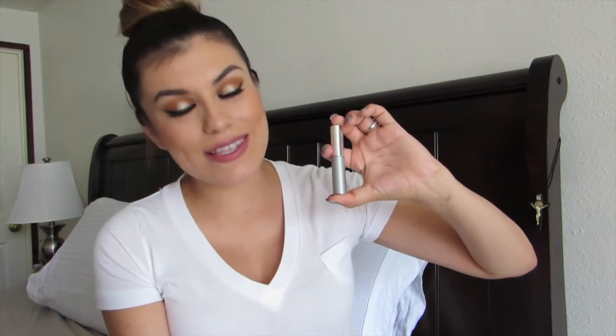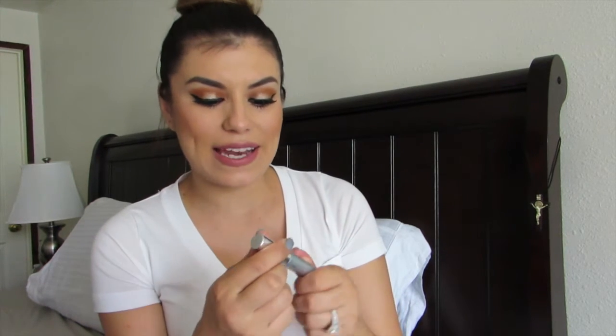Neutrogena products are always supposed to help and hydrate or nourish — everything is beneficial to your skin and appearance. So this mascara will definitely be exciting to try out. Although I'm really loyal to Maybelline mascaras, I'm looking forward to trying this since I've never used a Neutrogena makeup product before. I just have their eye makeup remover, removing wipes, and serum — not actual makeup.